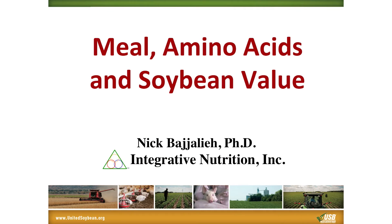Welcome to our short webinar on meal, amino acids, and soybean value. I'm Nick Bajalia, and in the next 15 minutes we're going to run through a number of topics relevant to soybean value, with a particular focus on meal.